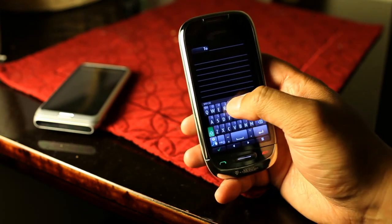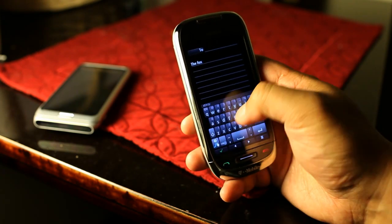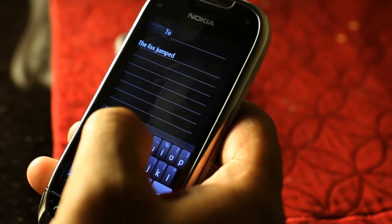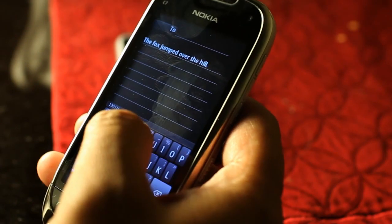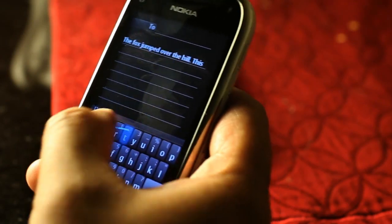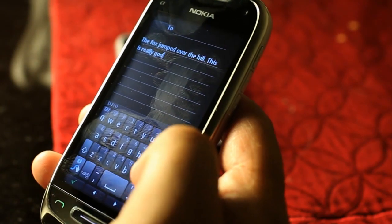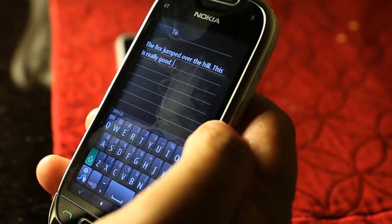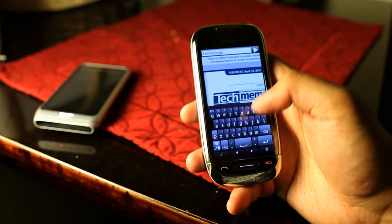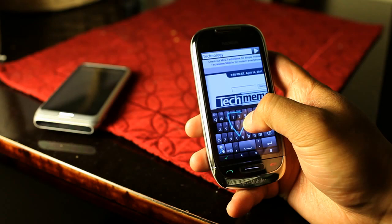Let me give you an example. 'The fox jumped over the hill.' This is really good. If we go to the browser, the input method is right there also — so that's swipe right there, technology.